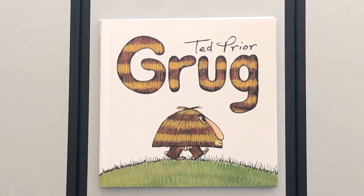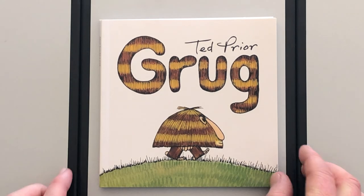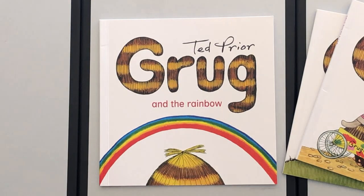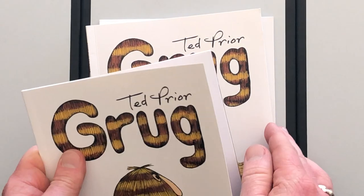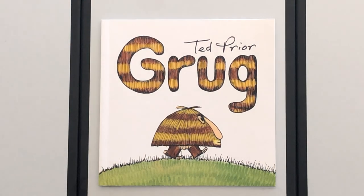Good afternoon boys and girls, it's Mr. Price here and today you're in for a bit of a treat. For story time you don't get one story, you don't get two stories, you get three different stories. They're coming from a series of books that I have recently fallen back in love with. Today's stories are from the series by Ted Prior, and they are called Grug.